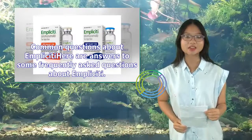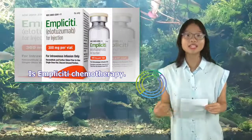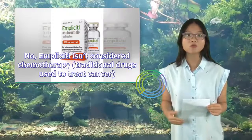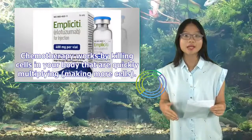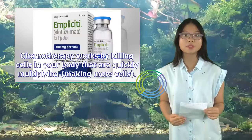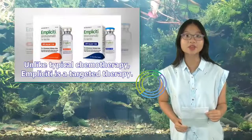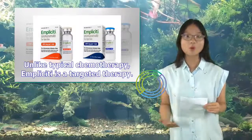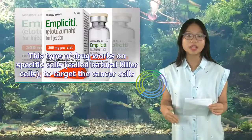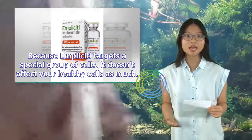Is Implicity chemotherapy? No, Implicity isn't considered chemotherapy. Traditional chemotherapy works by killing cells in your body that are quickly multiplying. Although this kills cancer cells, it can also kill other healthy cells. Unlike typical chemotherapy, Implicity is a targeted therapy that works on specific cells — called natural killer cells — to target the cancer cells. Because Implicity targets a special group of cells, it doesn't affect your healthy cells as much, meaning it may cause fewer side effects than typical chemotherapy.